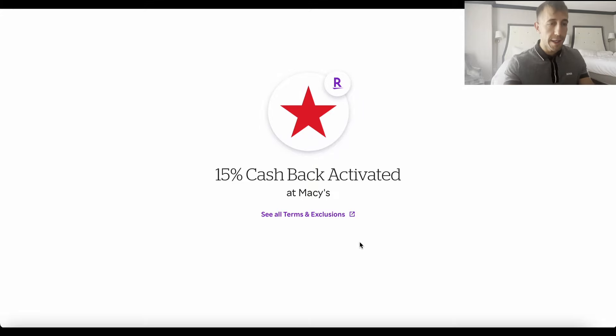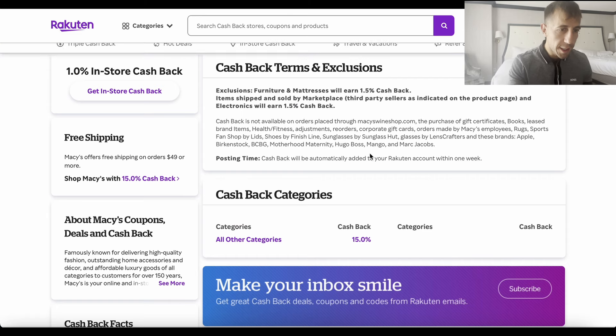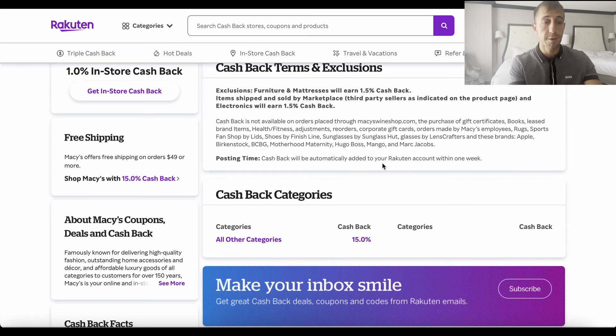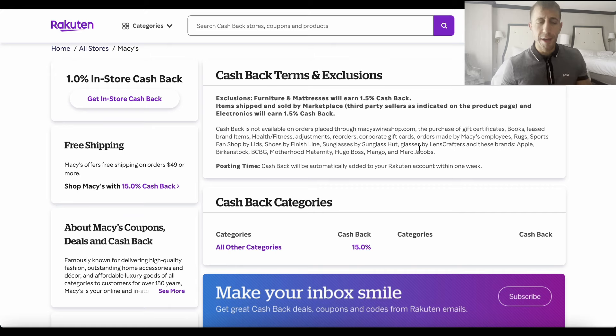Click through Rakuten and it'll take you to Macy's. Check out as normal — don't open any other tabs. Cash back will be automatically added to your Rakuten account within one week. You can also message Rakuten through the help center if needed. I only show Rakuten when there are deals at big box stores like Target, Walmart, Macy's, or Best Buy — you can't use it on sites like Smoking Mirrors Hobby or Game Nerds.